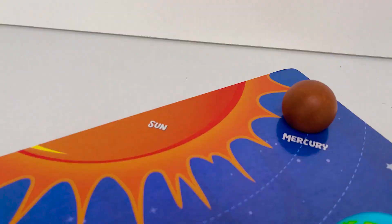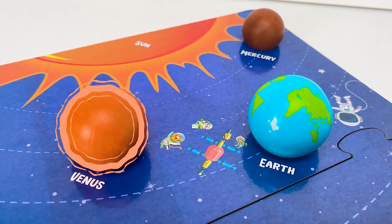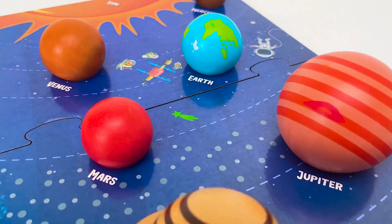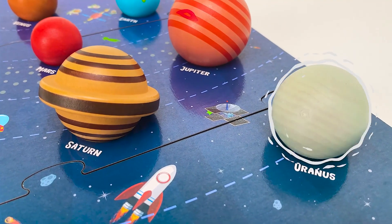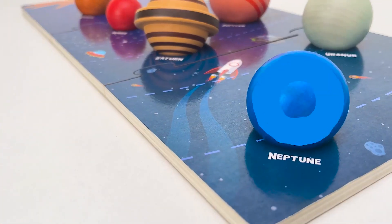Listen up! Sun, Mercury, Venus, Earth, Mars, Jupiter, Saturn, Uranus, Neptune.